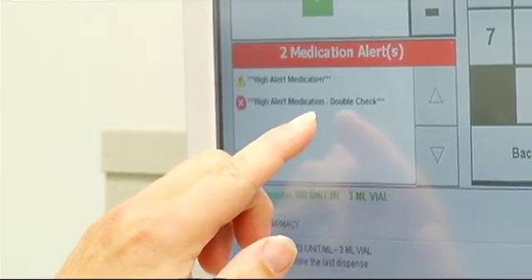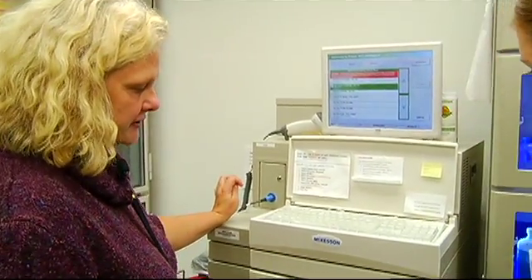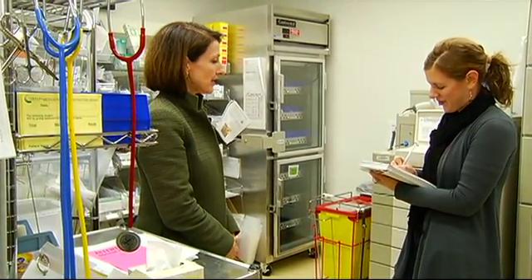But this technology doesn't come cheap. Nine of these machines cost the health authority half a million dollars, so the Victoria Hospitals Foundation has taken it on as their fall campaign, hoping to raise enough money to cover the hefty price tag. The easy thing for us to say to a donor is this is something that will directly affect patients, but it will also help our expert care providers do their very best work by giving them the tools they need to do that job.